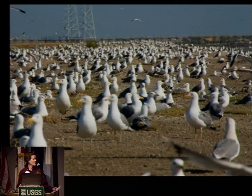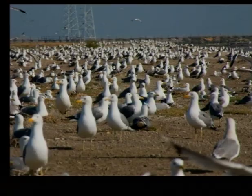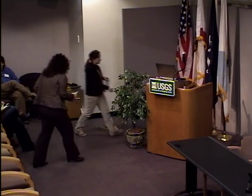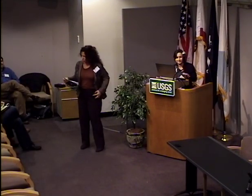Ultimately, the goal is to find a way to have a healthy population of California gulls in the south bay while still increasing the nesting success of our other water birds. Thank you.